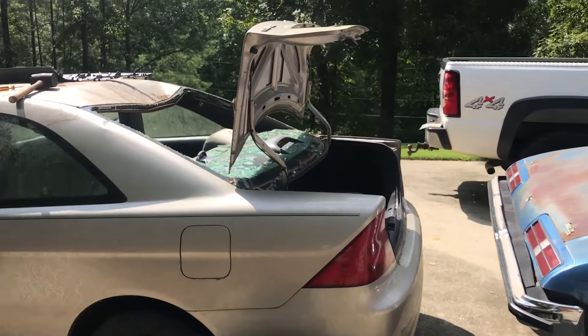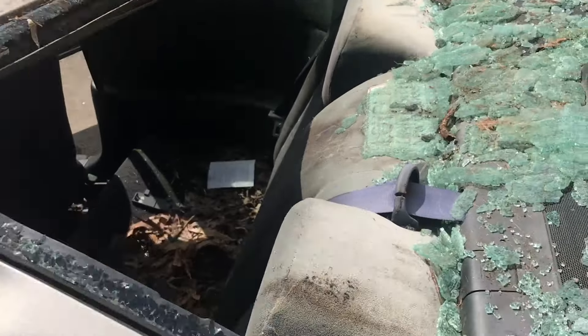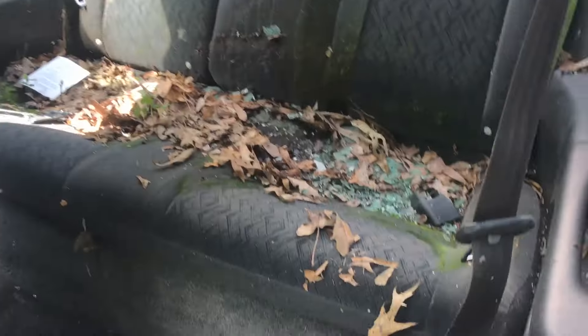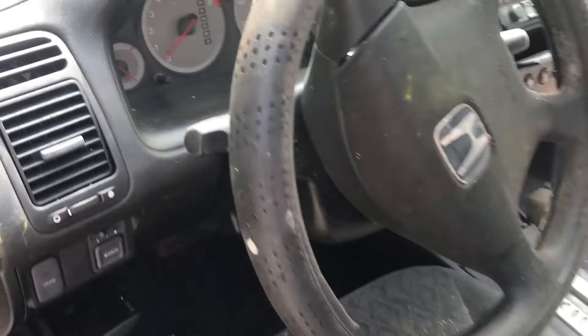It was clean-up time. Got out the shop vac and it was time to go to work. I think some animals have been living inside the car. There had been a little bit of water inside there. The owner said it had been a year since the window had been busted out — I'm thinking it was possibly longer. Otherwise it was clean. I saw a lot of potential.